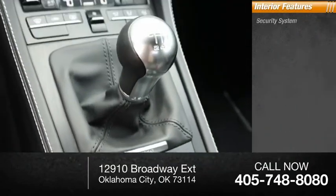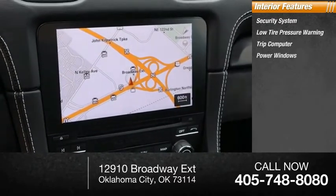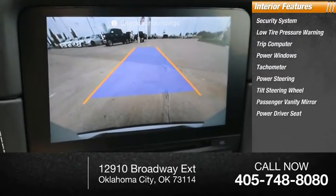Inside you'll find a security system, low tire pressure warning, trip computer, power windows, tachometer, power steering, tilt steering wheel, passenger vanity mirror, and power driver seat.